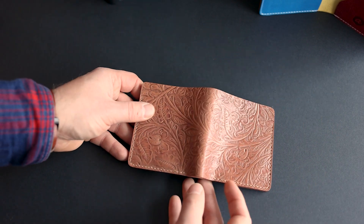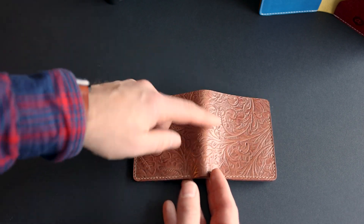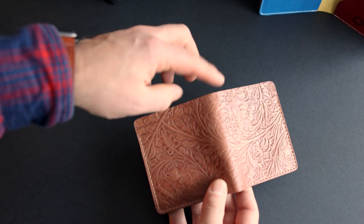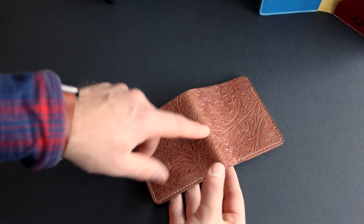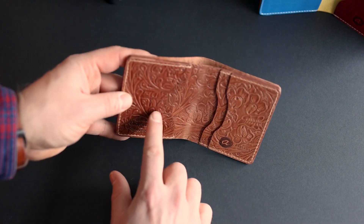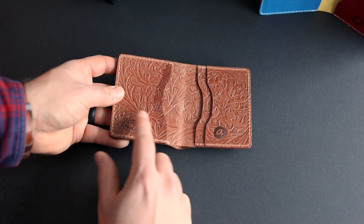This particular wallet is a modification on our standard Tony the Ant — we actually call it the Tall Tony, because the bill slot goes all the way to the top rather than the usual thumb notch. Some customers requested this, and what we can do is make a really clean interior with a continuous piece of matching shell on the inside. This is a special Tall Tony going out.